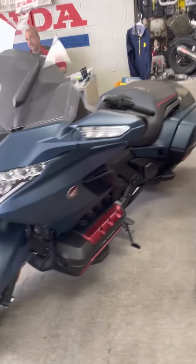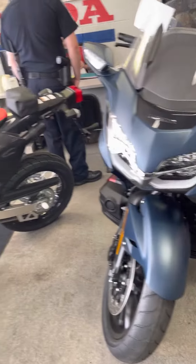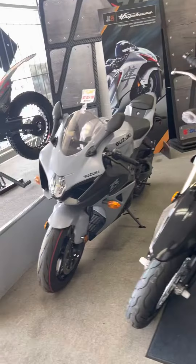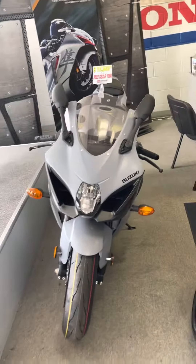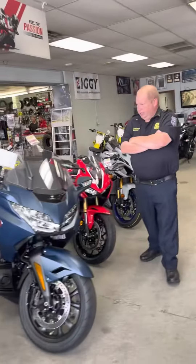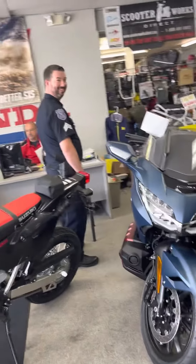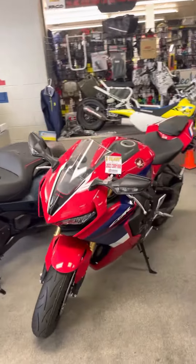They got some cool bikes up here. We got two wonderful officers up here too. I'm trying to talk him into buying this GSX-R over here so he can join me in my speed campaign.